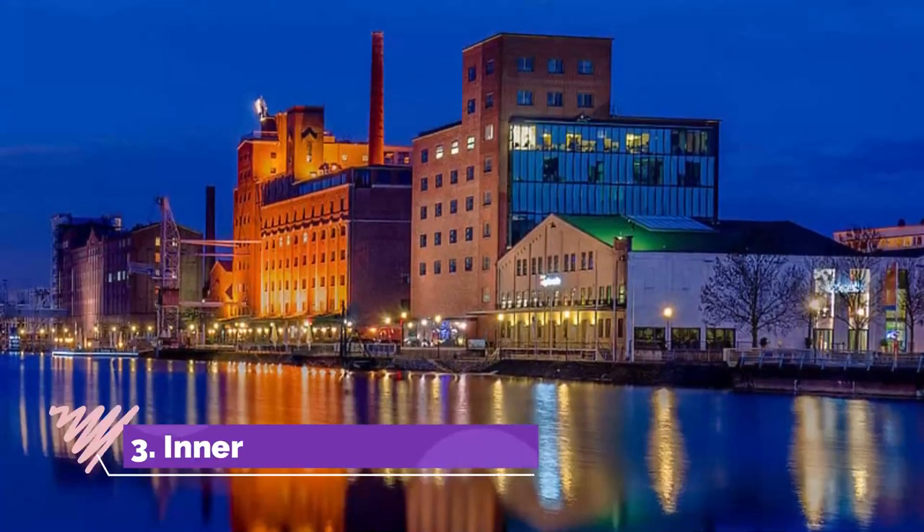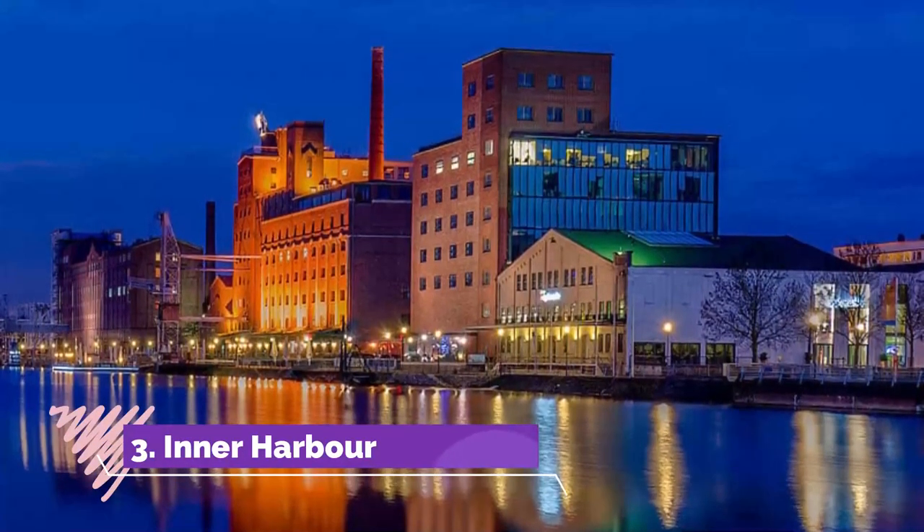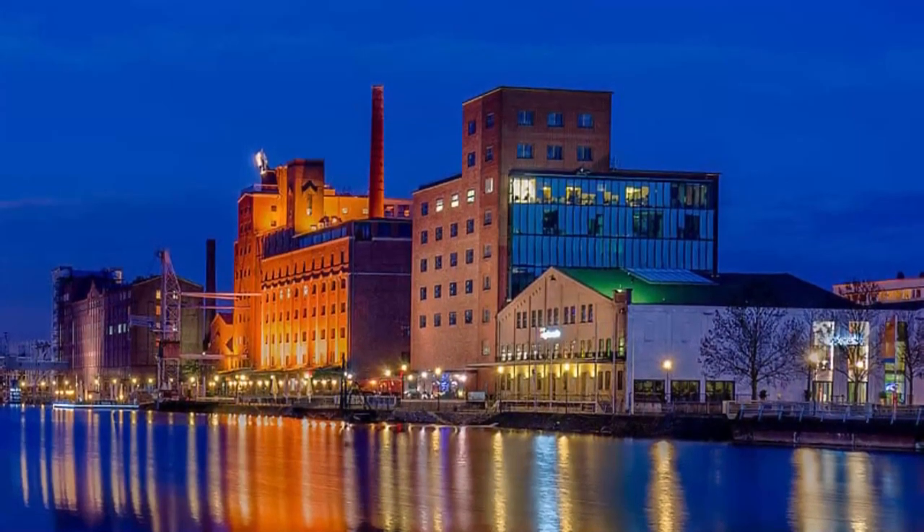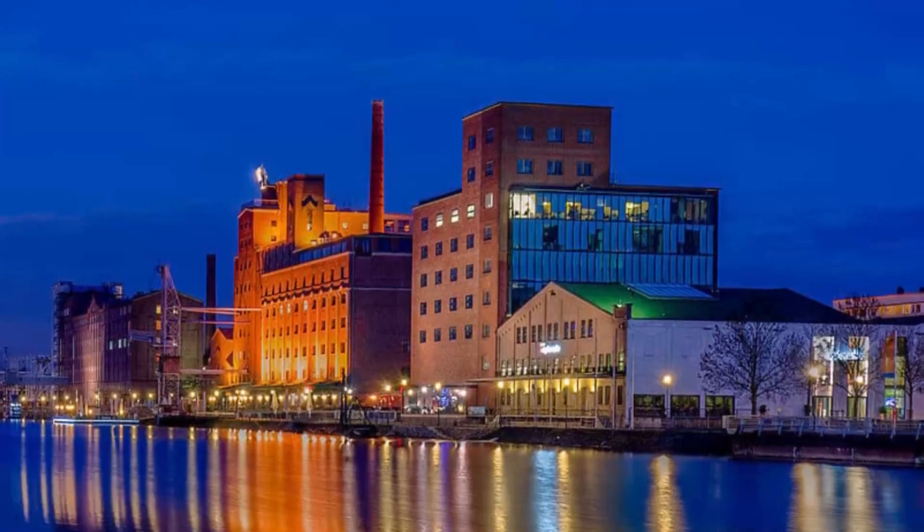Number 3: Inner Harbor. Anyone with an affinity for industrial architecture will want to spend some time in Duisburg's Inner Harbor, which was a lifeblood for the industrial city up to the 1960s.